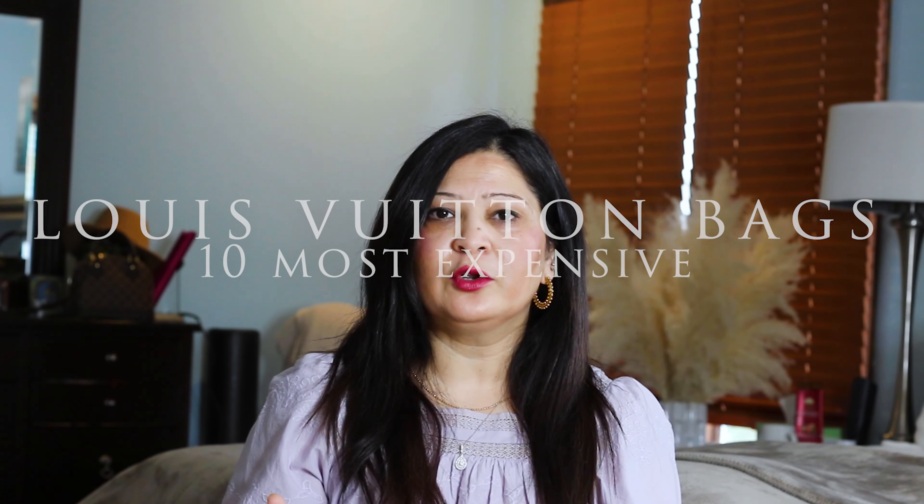In this video I'm going to share 10 of the most expensive Louis Vuitton handbags ever. If you are new to the Louis Vuitton handbags universe or any luxury handbag universe, you might think $2,000 or $5,000 is a lot of money for a handbag — and I agree — but this list will literally shock you if you are new to this domain.